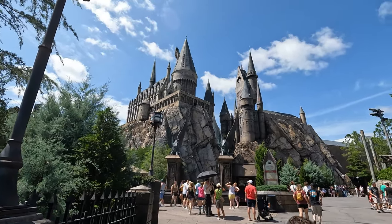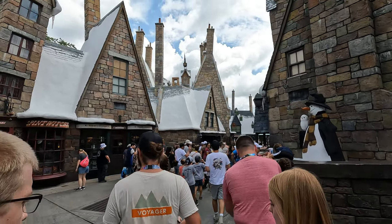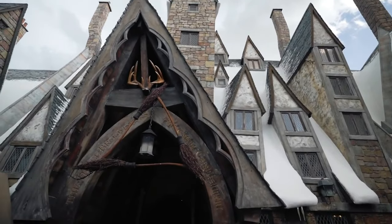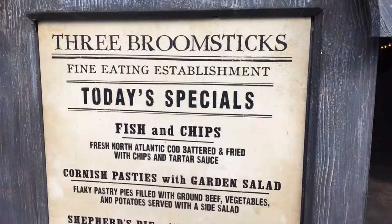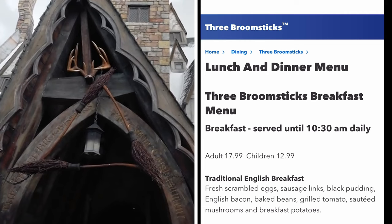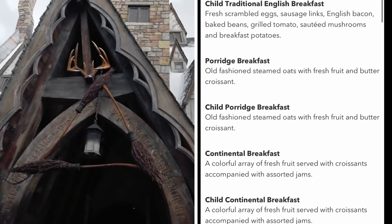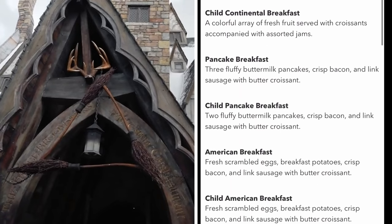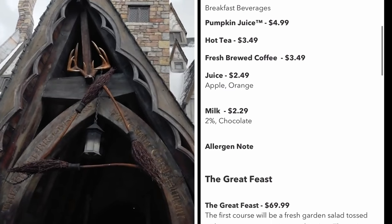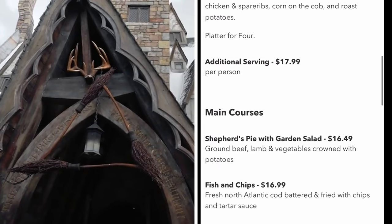The next restaurant on our food finding adventure is the Three Broomsticks, located in the Harry Potter area of Hogsmeade. It can be found about halfway up the path on the left, right across from Hagrid's Motorbike ride entrance. They serve traditional British fare here and have breakfast daily from whenever the park opens to about 10:30am. A couple of my favorite dishes here are the fish and chips — they're really good — as well as the chicken and rib platter if you're hungry, and the rotisserie smoked chicken salad.